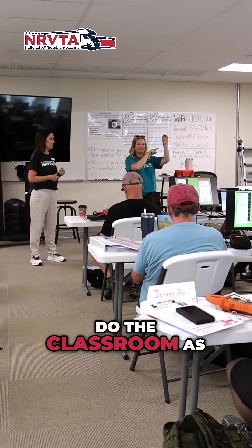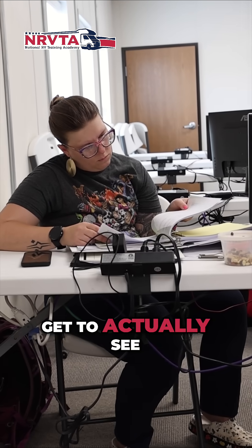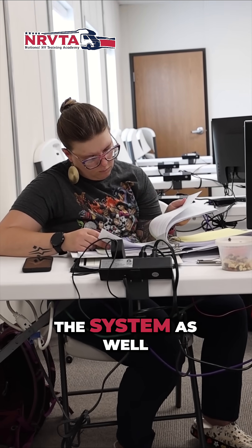I am. I love that we do the classroom as well as the lab so that I get to see it, and we talk through it, and then I get to actually see it in action and put my hands on the system as well.